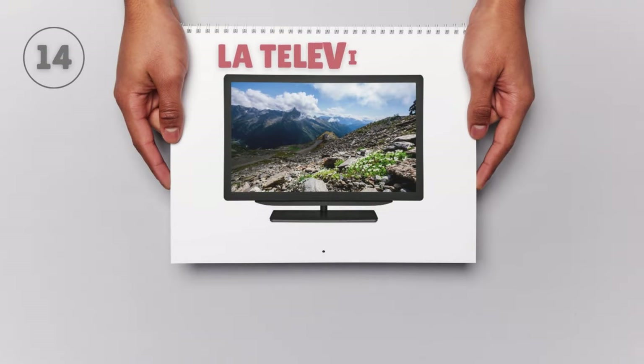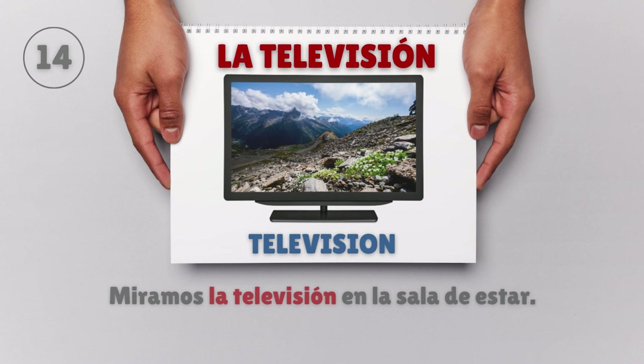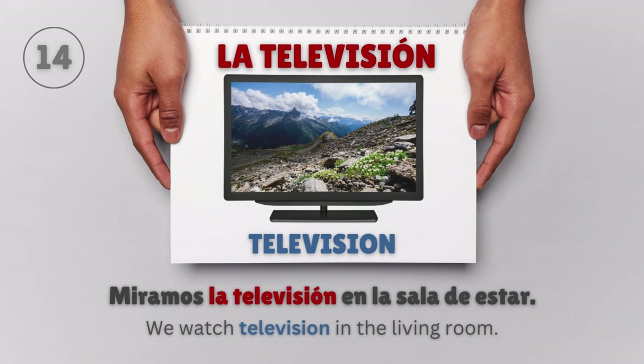La televisión — Television. Miramos la televisión en la sala de estar. We watch television in the living room.